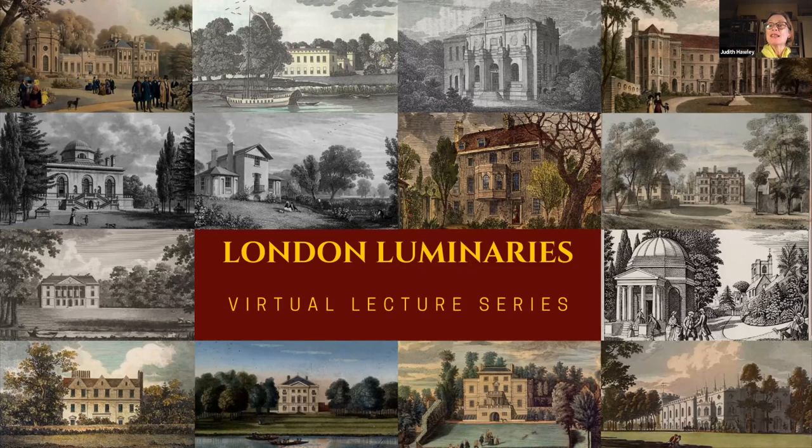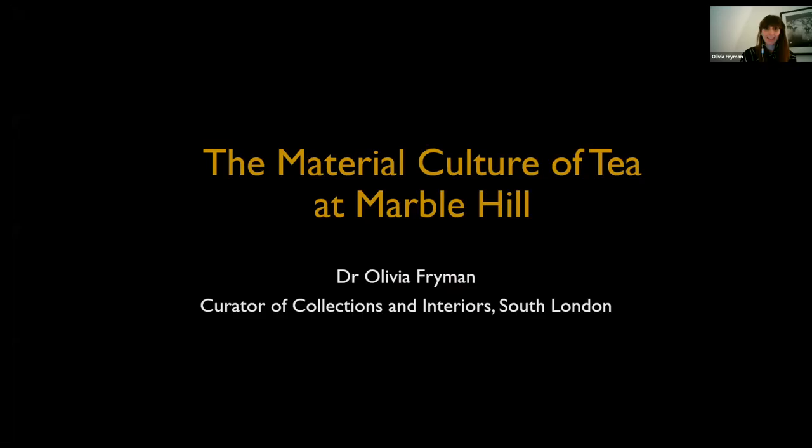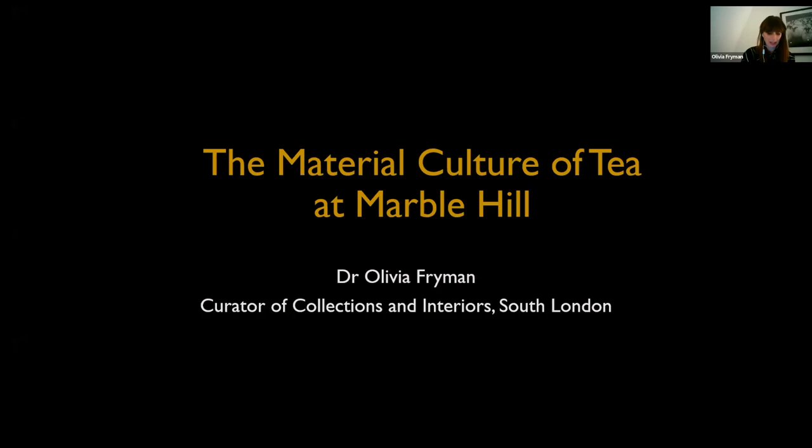Thank you very much, Judith. My talk this evening is going to be about the material culture of tea at Marble Hill, the home of the 18th century courtier Henrietta Howard in Twickenham. When Marble Hill was built in the late 1720s, tea was the most fashionable refreshment in England, but how did it gain this popularity, and what influence did tea have on the furnishing of Marble Hill?